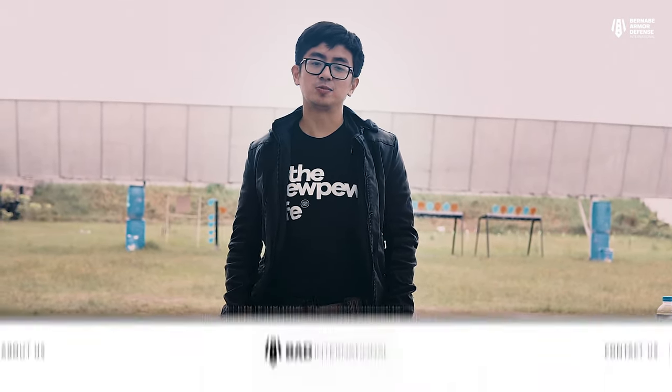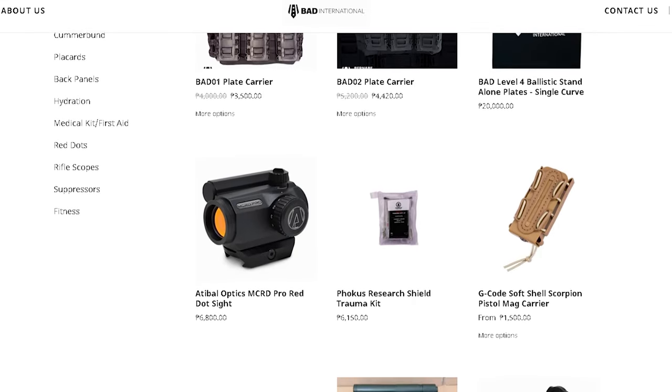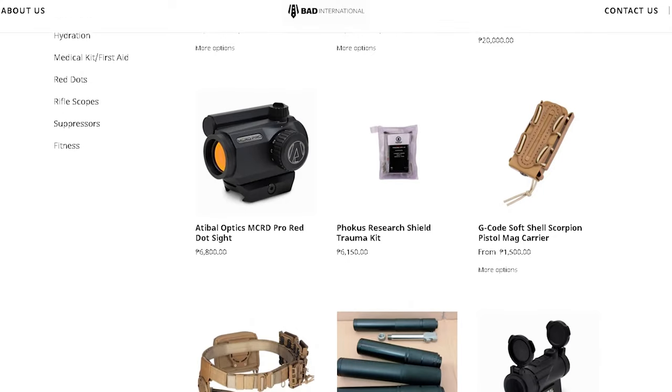Alright guys, that's the brief overview as well as the setup of my rifle. We hope you enjoyed this video. Make sure to like, subscribe, share, and comment. Support BAD by buying from our website at www.thebadinternational.com — every purchase helps us make more videos like this, and we're selling good gear here in the Philippines. Stay tuned for more videos and follow us on Facebook and Instagram. Thank you guys, see you in the next video.